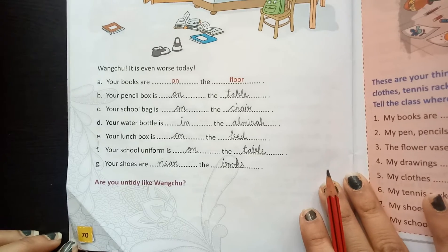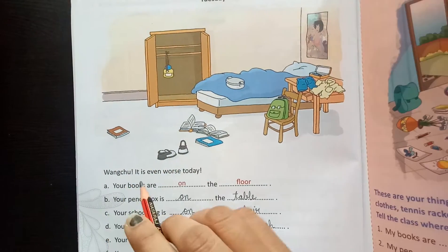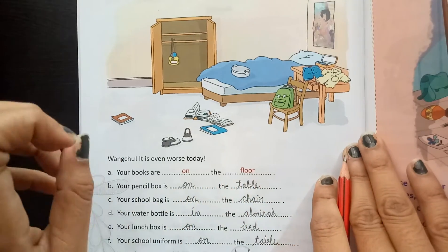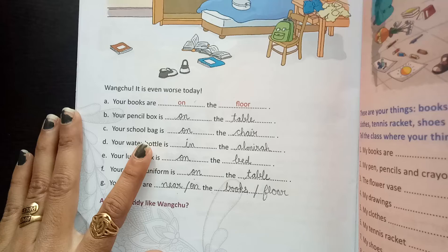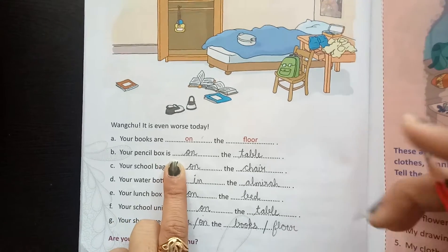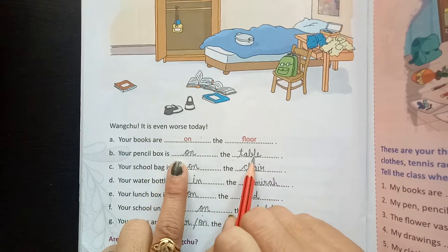Now move on to page number 70. A picture is already given to you. Again, we fill in the blanks. First is: your books are dash the floor. Your books are on the floor. Next is your pencil box — here is the pencil box. It is on the table.